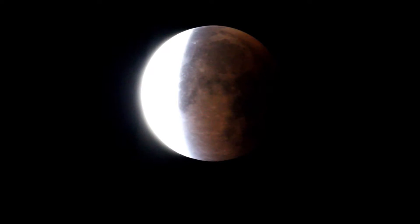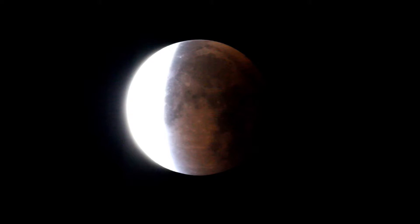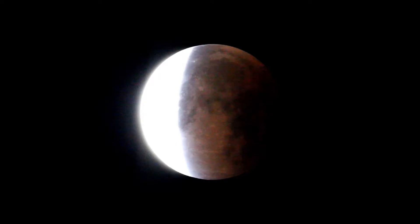Hey guys, this is Sliman. In today's video, we'll be taking a look at the total lunar eclipse that occurred on September 27th, 2015. The media really hyped this one up with the 'super blood moon eclipse' terminology, which I find kind of funny, because most people can't even tell when a super moon is occurring, and I'm one of those people.